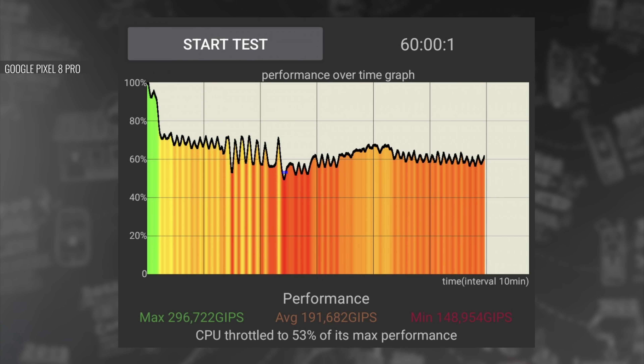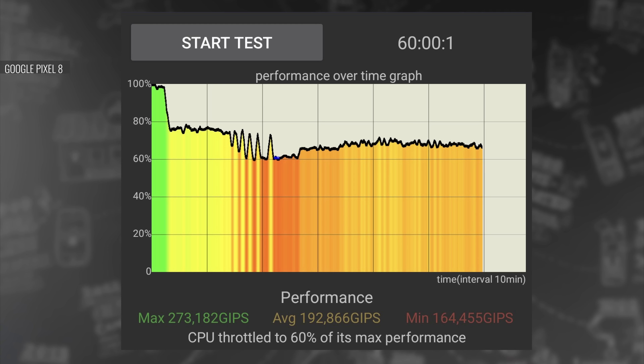This point is driven home even further when looking at the phone's lackluster thermal management. There was significant thermal throttling during our prolonged stress test, with plenty of dips and spikes. Even the compact vanilla model did a better job here.